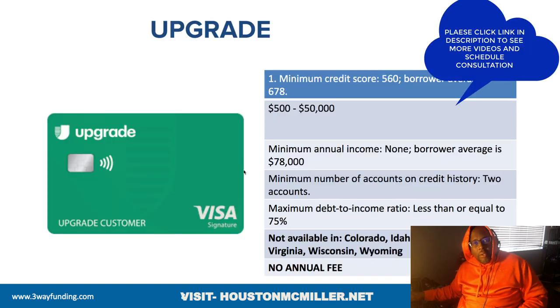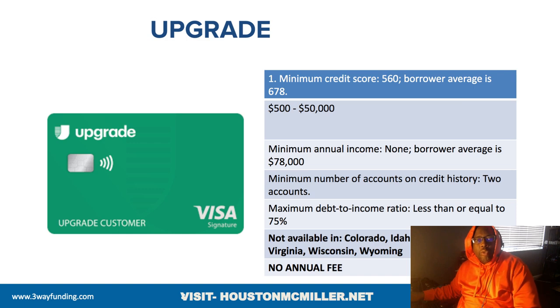You also have Upgrade. They do somewhat focus on the credit score — minimum is 560, average is 678, but that doesn't mean you have to have a 678, that's just their average. Loans and credit cards go from $500 to $50,000. Average income is $78,000 but you don't need to make that; however, you do need at least two trade lines on the credit file. Their debt-to-income ratio allowance is 75%, and they don't charge an annual fee.